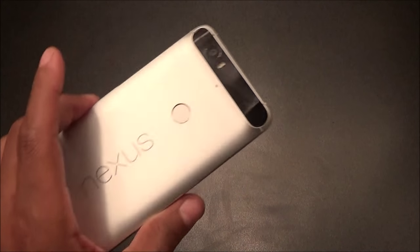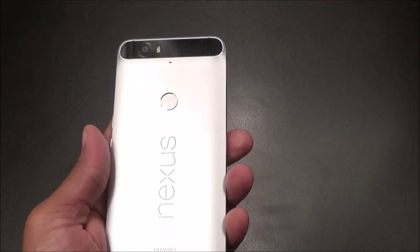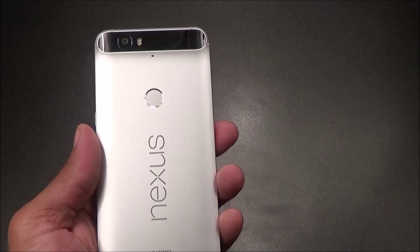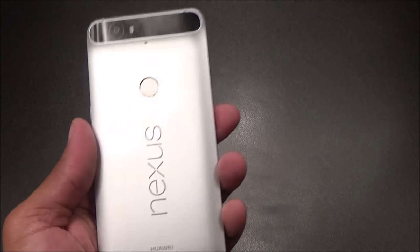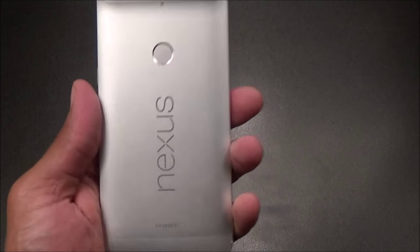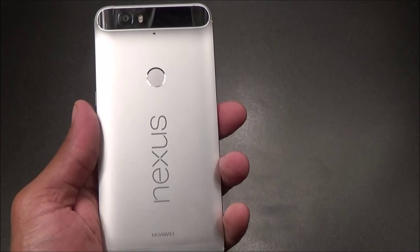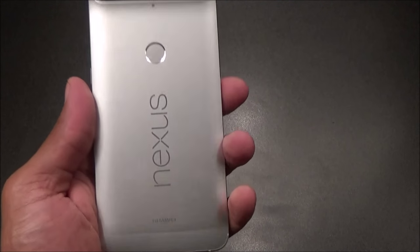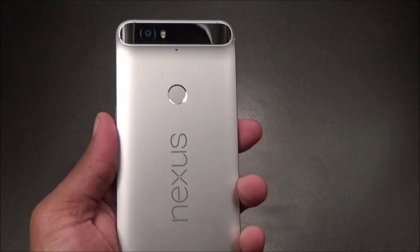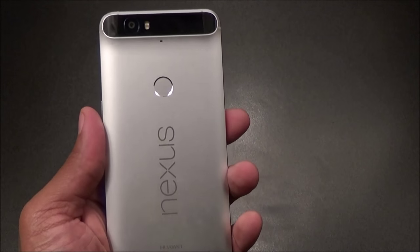Next: no bloatware. This is a Nexus device — you take it out of the box and there's none of the unnecessary pre-installed apps you'd get on a Samsung. And even though this is a Google phone, Google doesn't dump every single Google app on you either. You have to go download Google Translate, Google Currents, and other apps you want. If you don't use them, they're not there hogging your storage. Less bloatware is always a win.